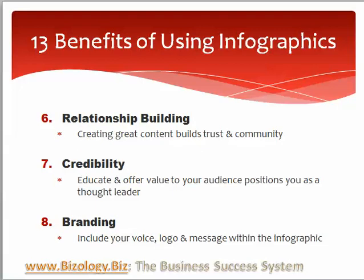It's another great tool for relationship building. You're building content and sharing that content in a different way, and you can take your articles and share them in an infographic, and it expands that relationship building.